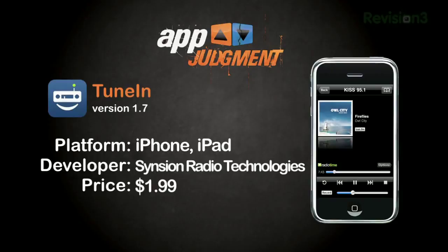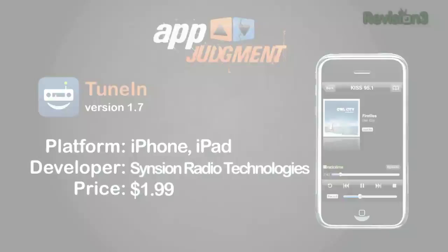But then, driving to Colorado, I heard an awesome radio station around midnight outside of Salt Lake City, Utah — a tad out of range for the FM radio in the kitchen back in California. Enter TuneIn Radio: $1.99 in the App Store, 4.5 out of 5 stars with close to 700 ratings. Can radio on iOS really be this good?